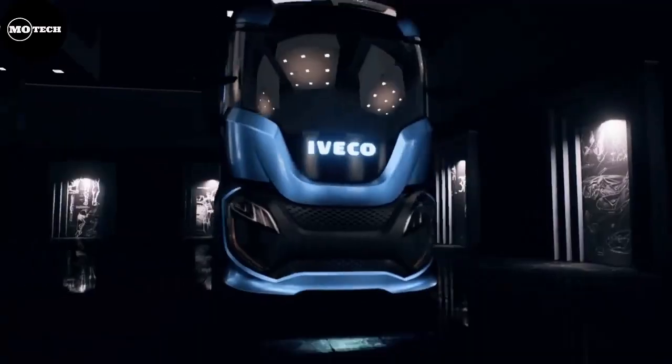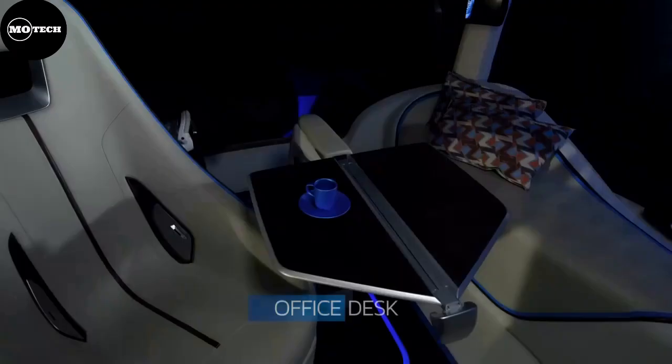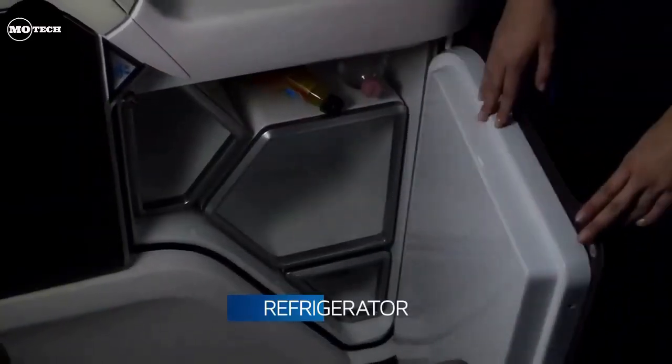This truck features a cab that enables a wall to slide automatically, adding 500 millimeters of living space, including a berth, shower, kitchen, fridge, sink, and entertainment.